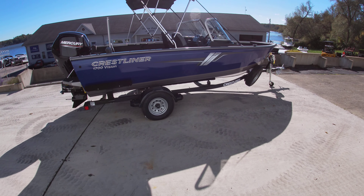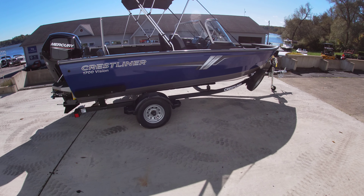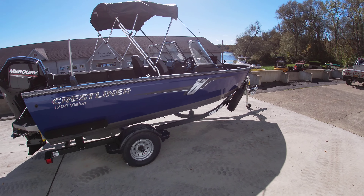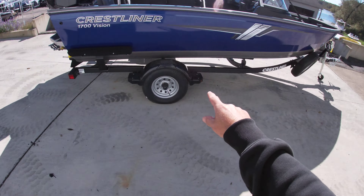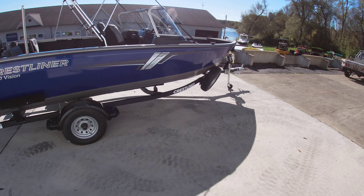Hi guys, this is Sam with Silver Lake Marine doing a quick walkthrough of our 2022 Crestliner 1700 Vision. This one we brought in with the full walkthrough windshield. On the outside it does have the spare tire and load guides along with a swing tongue at the front.